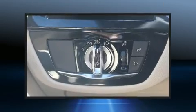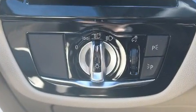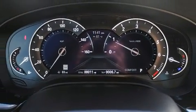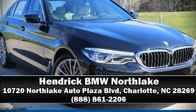BMW ensures the safety and security of its passengers with equipment such as a panic alarm, an emergency communication system, and four-wheel disc brakes with ABS. Stop by our dealership or give us a call for more information.